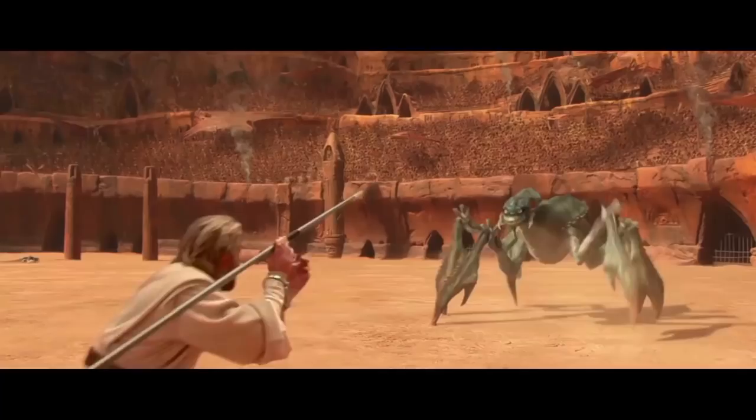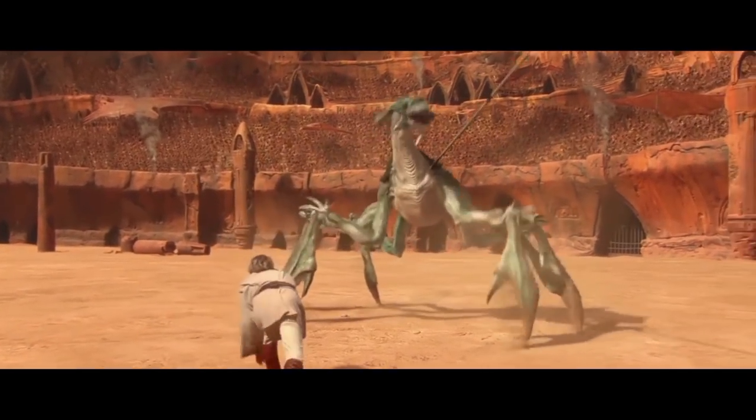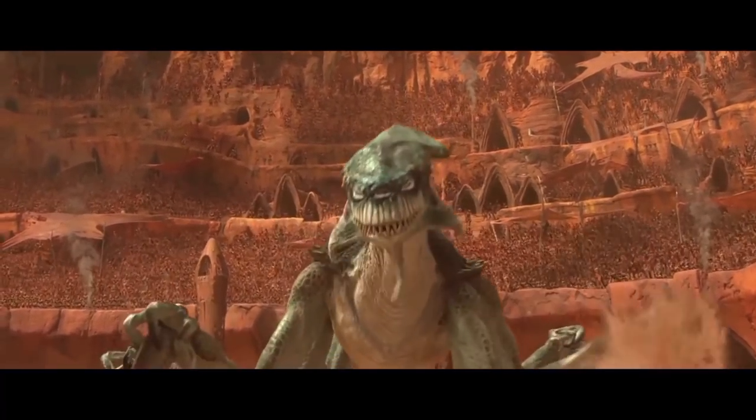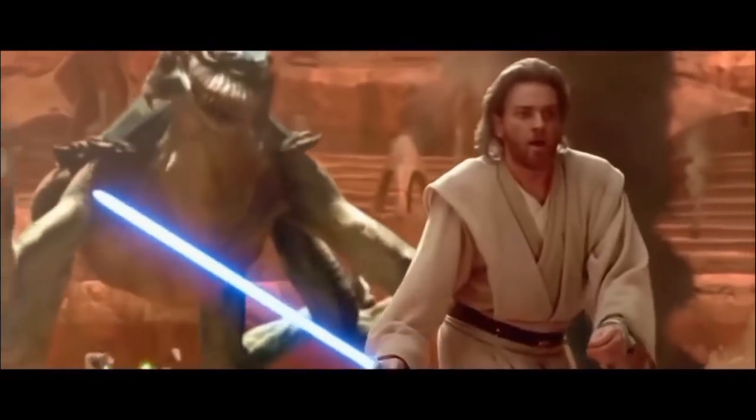To give credit to that arena acklay, it would have been a very uphill battle for Obi-Wan if it wasn't for Kenobi getting his hands on a lightsaber once Mace Windu's assault team arrived. From that point, Obi-Wan disabled the acklay by cutting its legs off and finishing it off with a down thrust once it was on the ground.